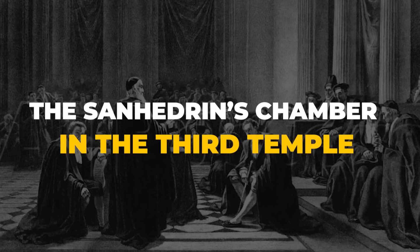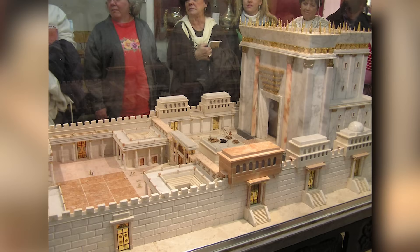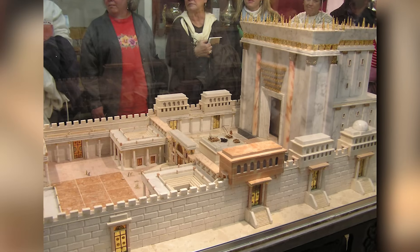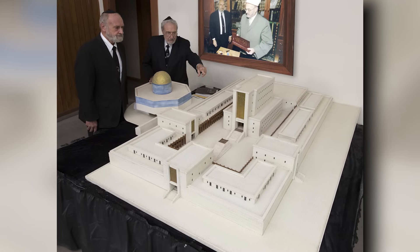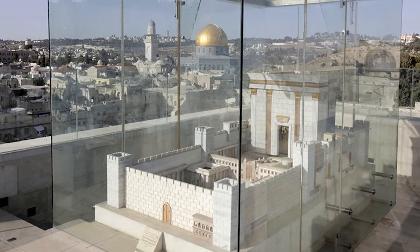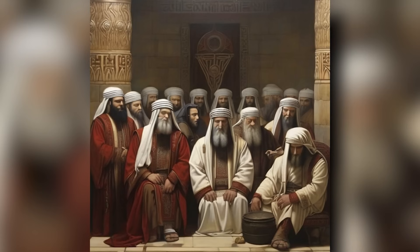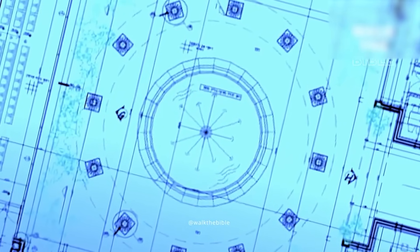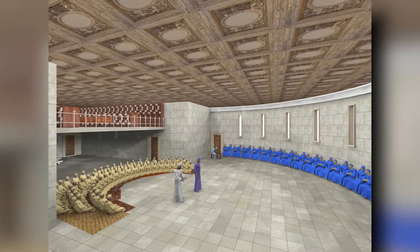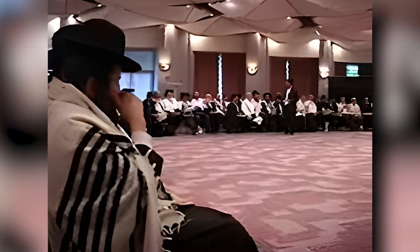The Sanhedrin's chamber in the Third Temple: the plans reveal that it will not stand alone but will be part of a multifaceted complex — a network of courtyards and chambers, each serving a specific purpose and accessible at varying levels on the Temple Mount. The supreme religious authority within this complex will be the Sanhedrin, a revered assembly. Their assembly hall, currently in the design phase, will be the heart of their operations — a grand chamber reminiscent of the historic chamber of hewn stones, adorned with a central fountain to create a serene atmosphere for deliberations.